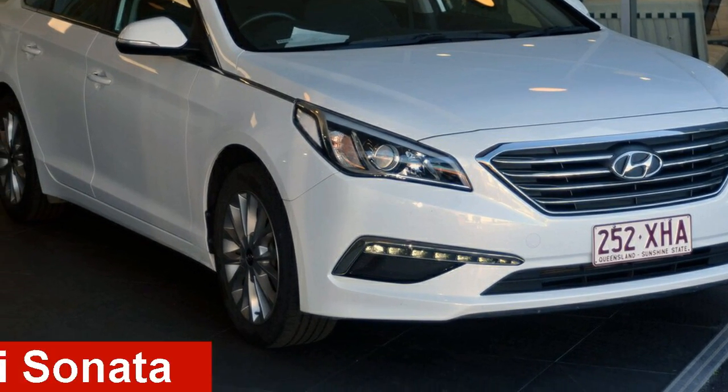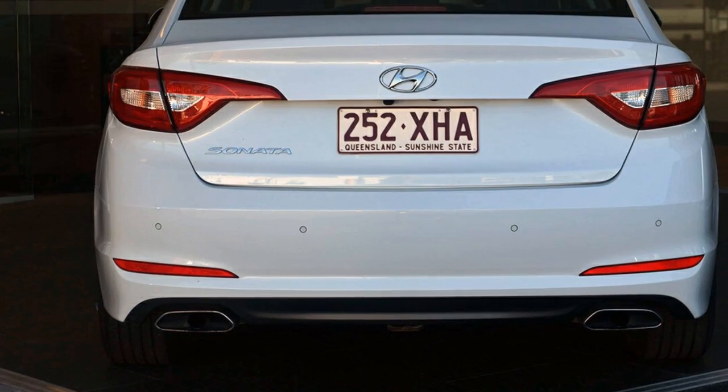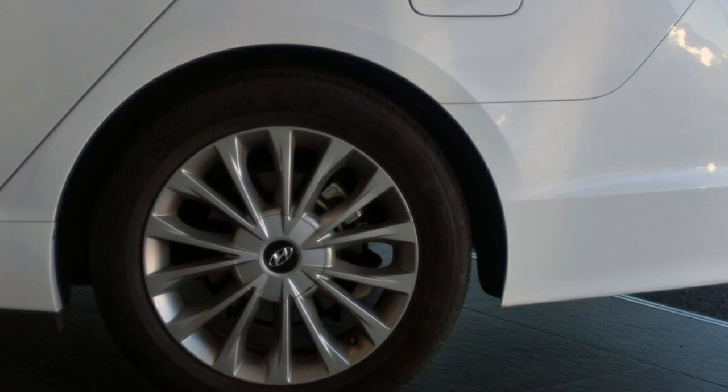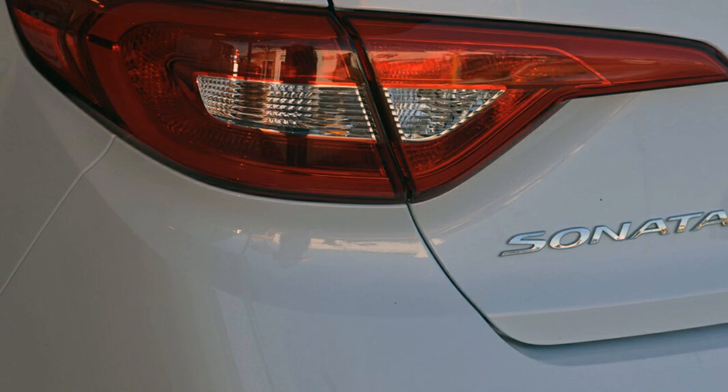Check out this 2016 Hyundai Sonata. This Sonata has a reliable 2.4 litre engine and a smooth shifting automatic transmission. The attractive white exterior is complemented by its stylish interior.